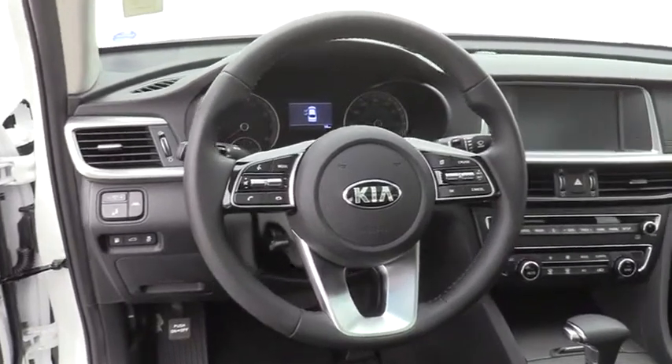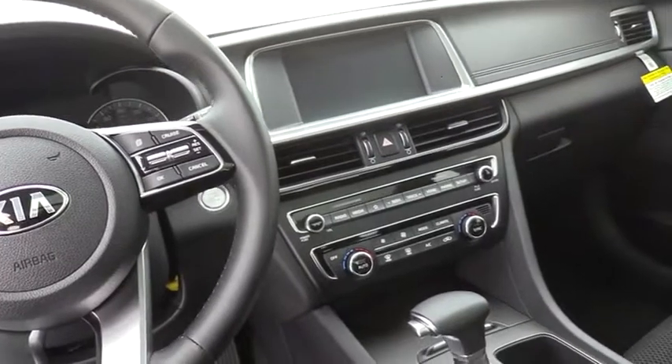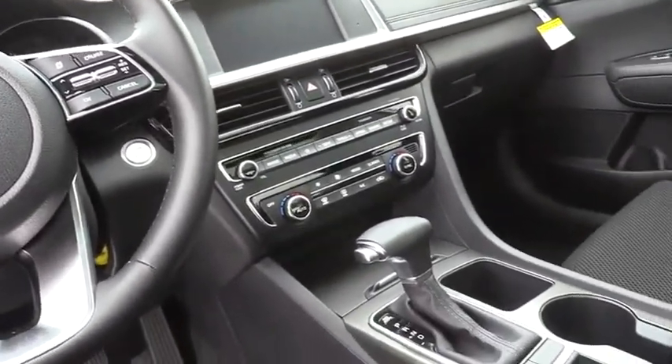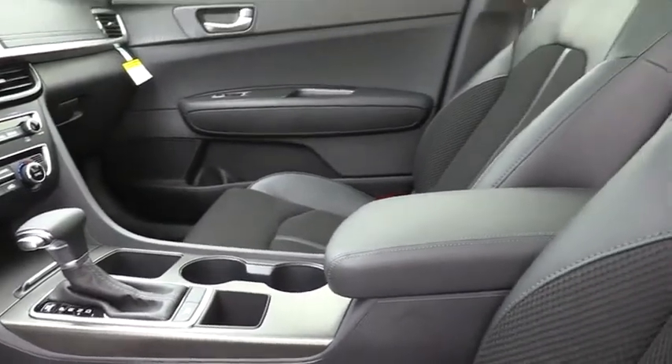Power windows, fog lights, security system, electronic stability control, trip computer, overhead console, panic alarm, brake assist, tachometer, remote keyless entry, driver vanity mirror.